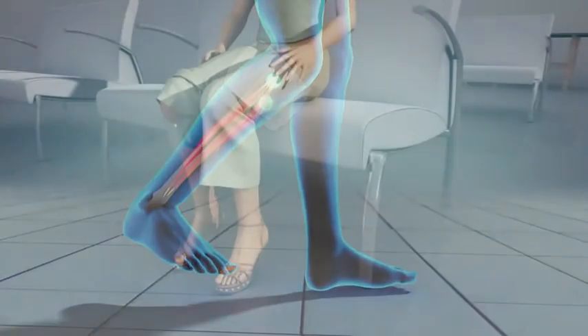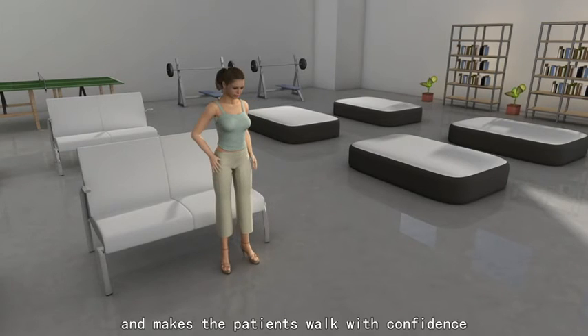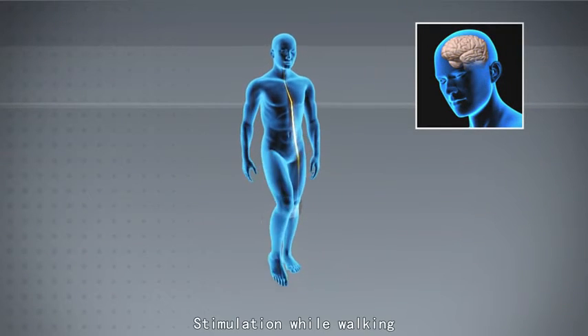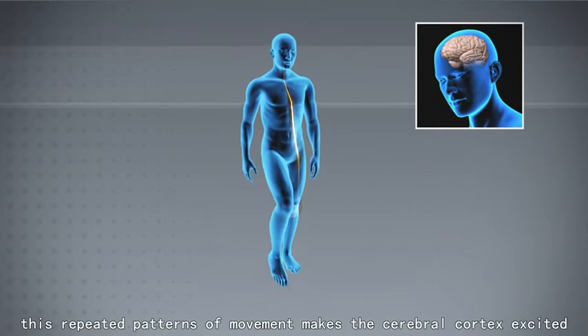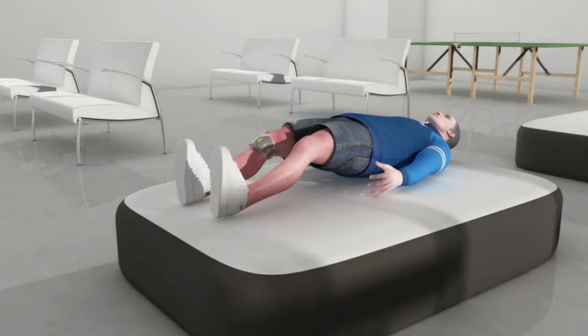The ultra-thin design is perfectly covered by pants, allowing patients to walk with confidence during stimulation. These repeated patterns of movement make the cerebral cortex excited and improve the rehabilitation and reconstruction of neural function.